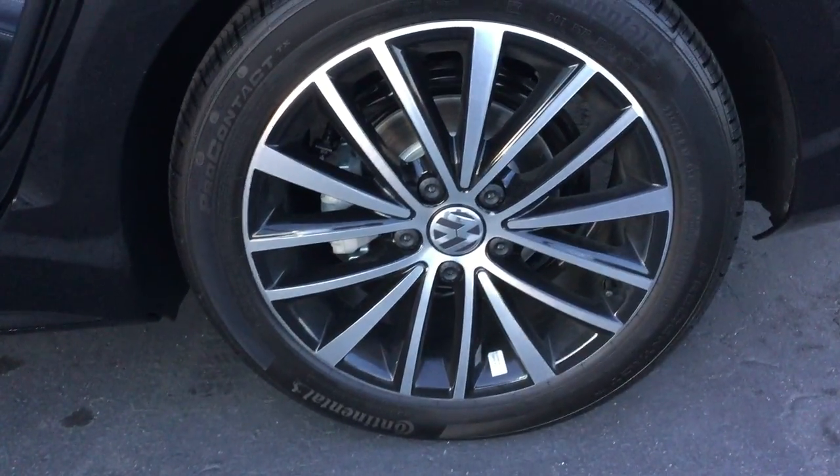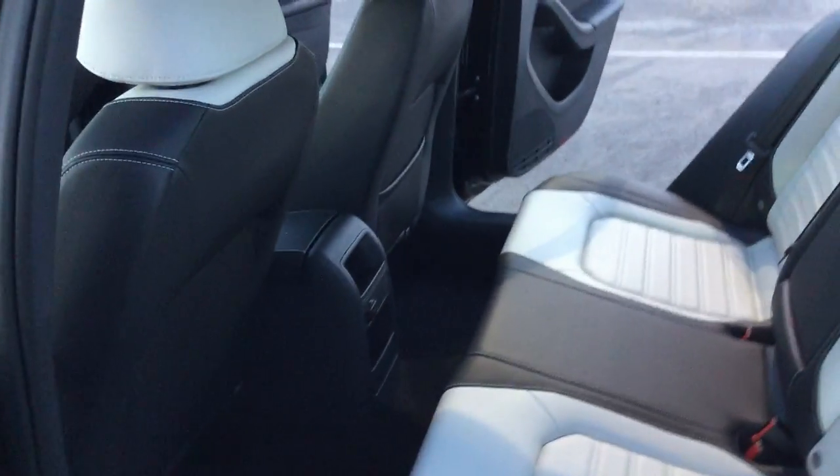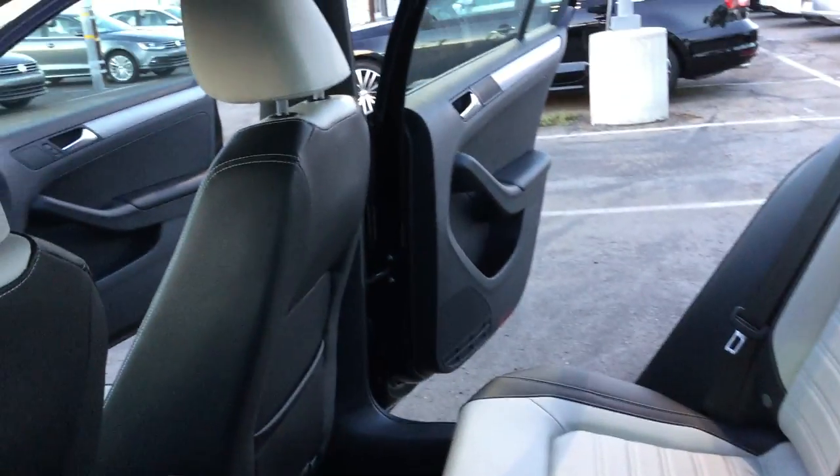Look at the beautiful wheels on this sporty version — gorgeous. The back interior is very spacious; it can fit three people. Look how beautiful it is.